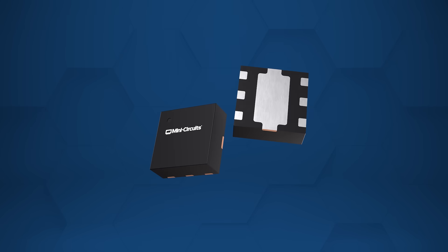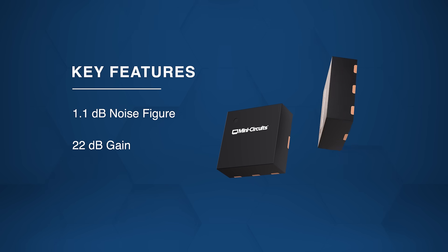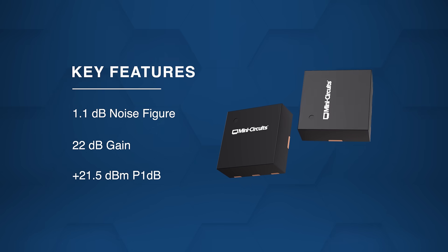Engineered for high-performance RF designs, it delivers outstanding low noise operation, strong gain, and exceptional linearity for maximum system reliability and efficiency.